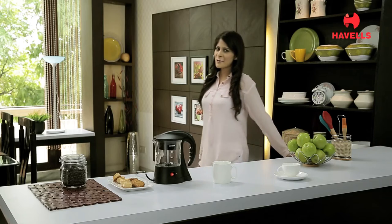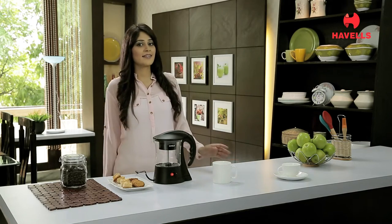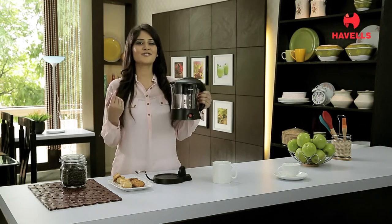Do you wonder what it takes to make a great coffee at home? My friends always want to know this little secret. So I'm going to share it with you guys today. If you are a coffee lover like me, then the Havells Tea & Coffee Maker is just made for you.